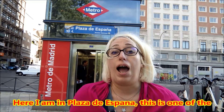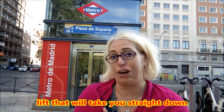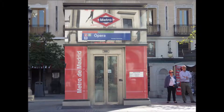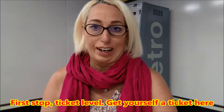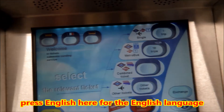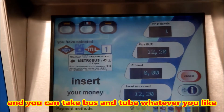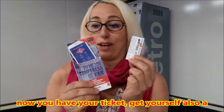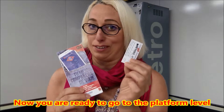Here I am in Casa de España, and this is one of the many accessible stations in Madrid. The only thing you need to do is look for a lift and it will take you straight down. First stop: ticket level. Get yourself a ticket here in the machine — press English for the English language. I would suggest you do ten trips, and you can take bus and metro, whatever you like. Now you have your ticket, get yourself also a pocket map which will show you where the accessible stations are, and now you're ready to go to the platform level.